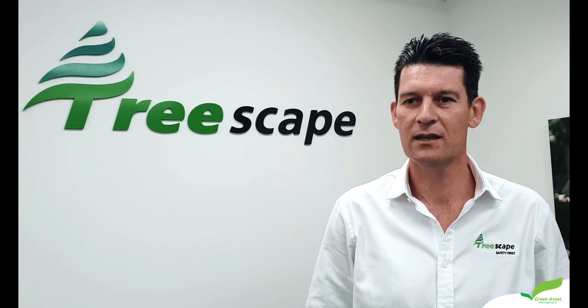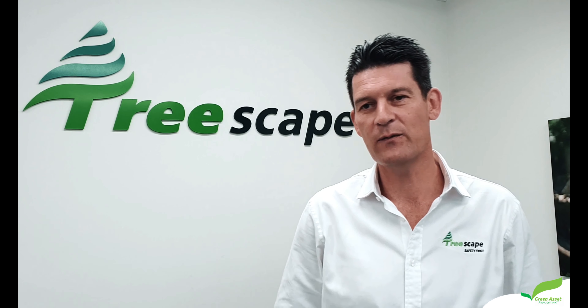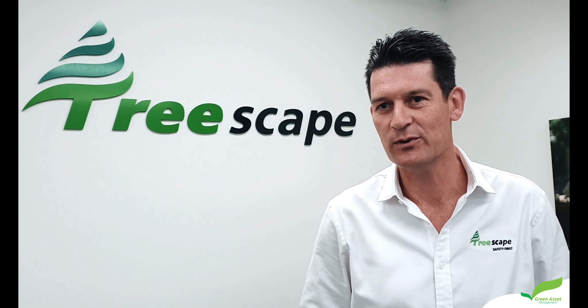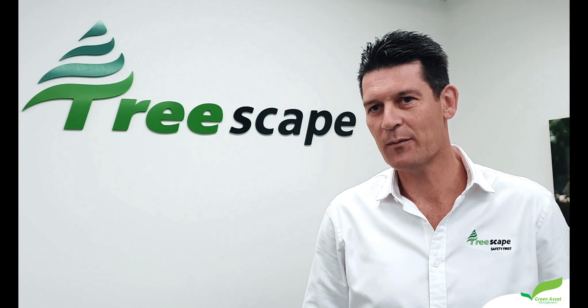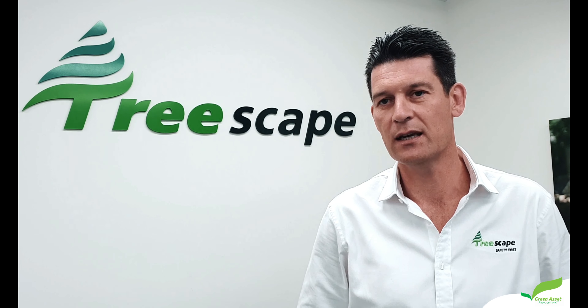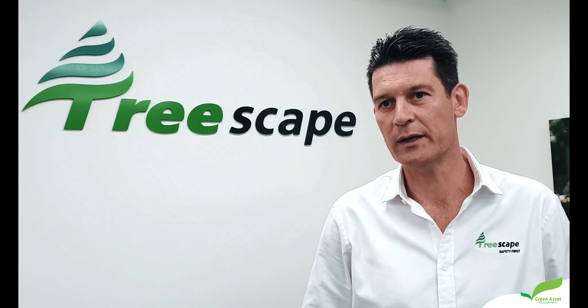And James, what's one thing about Treescape that might surprise Vector people? Well, I think not just for Vector people, but most people presume that we've just got guys with chainsaws operating in quite an agricultural sense. But actually the neat thing about our organisation is that we've built up over time some real ability around building, designing, and manufacturing our own equipment.